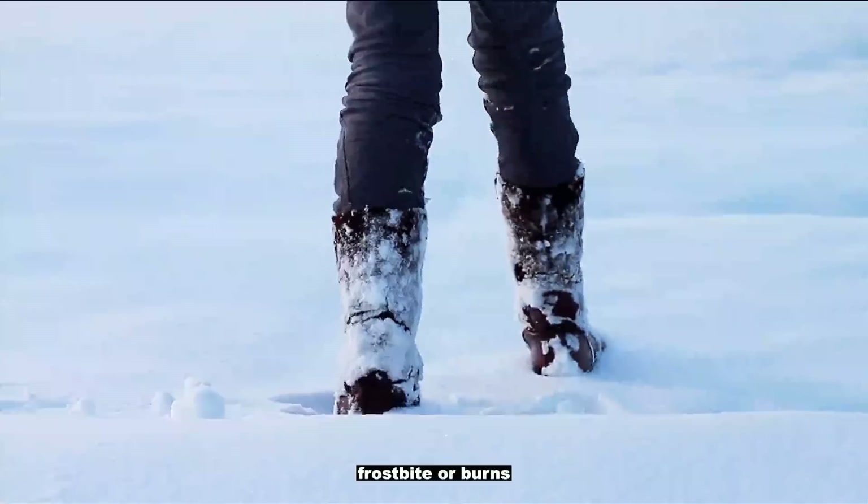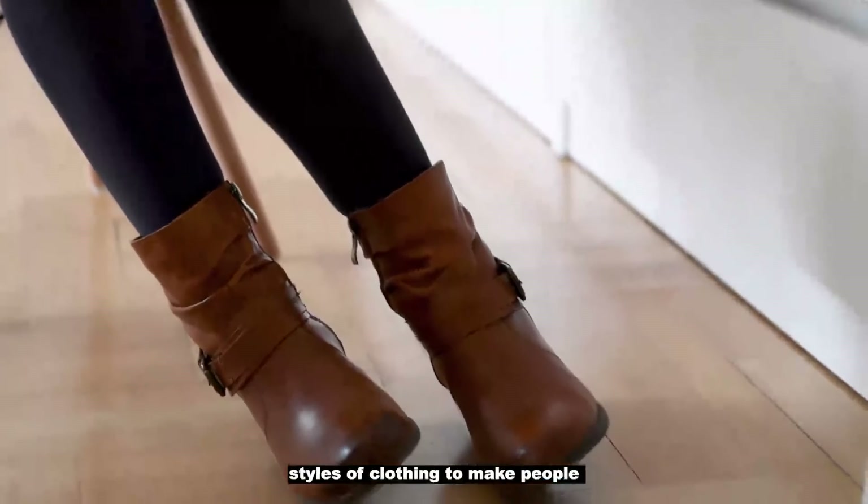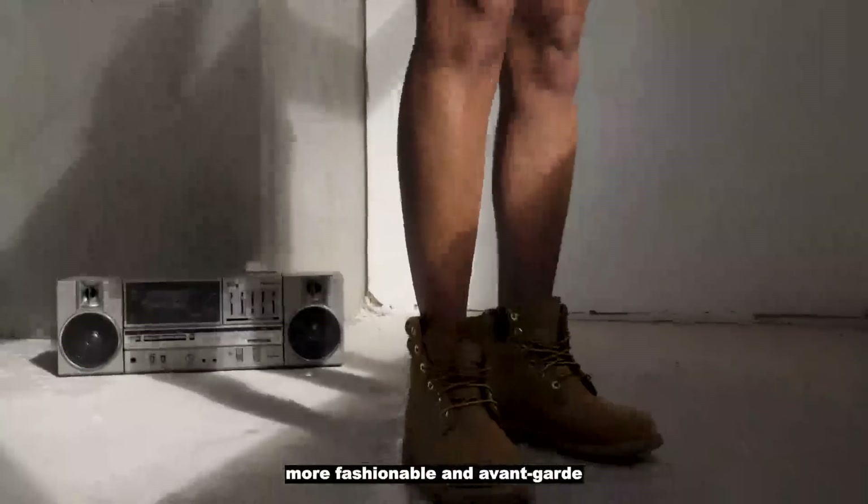such as bruises, frostbite, or burns. On the other hand, shoes can also meet people's needs for the aesthetic display of feet, and can be matched with various styles of clothing to make people more fashionable and avant-garde.